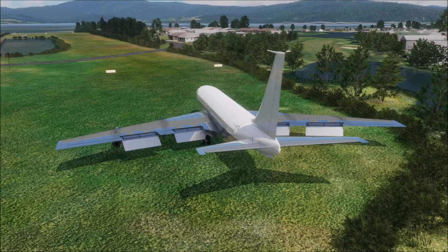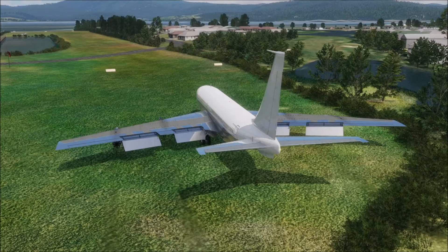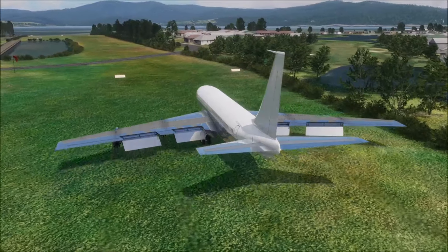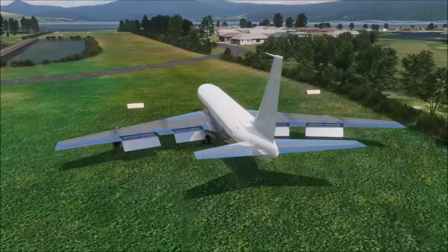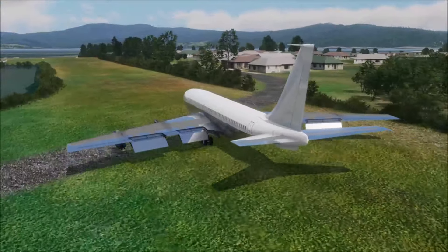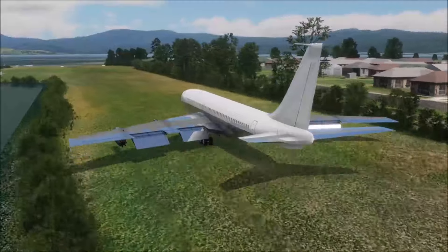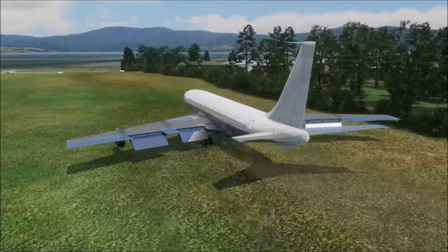We've got flaps just one notch short of full, as we may need all the lift we can get. Going for an exterior view as that might be more fun, but the speed isn't going to matter anyway. I'm going to need to pull up on the nose very early and hope. An outside view might actually be better to judge this than the cockpit one.